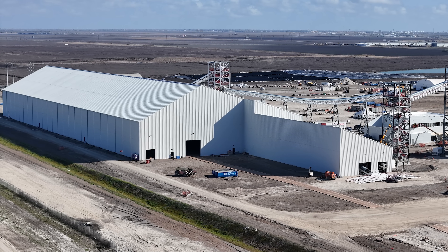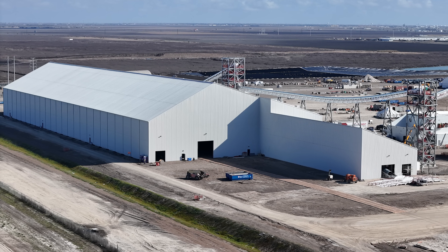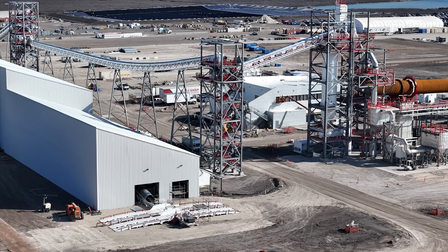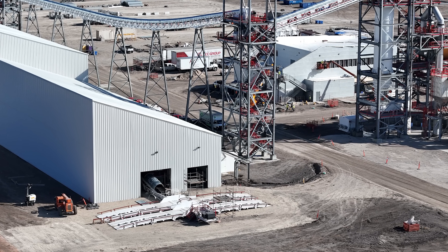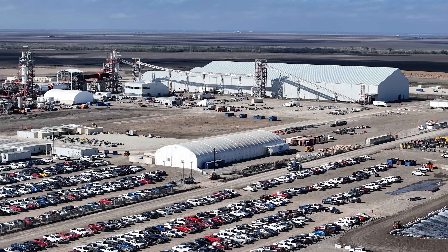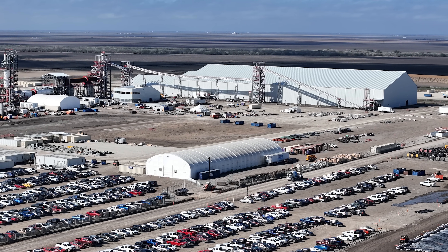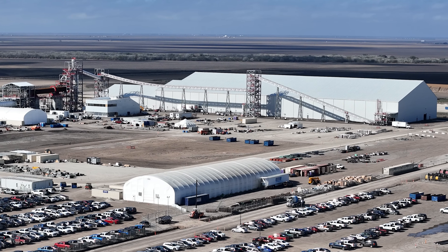The large material handling warehouse where the Spodumene Concentrate 6 comes in is pretty much completed. On the south end, we can see a loading bay with some white ramps and what looks like a pipe or tube just inside the door. There's a conveyor system that will take that raw material and move it over to the plant itself for processing. The first place it goes is the pyrometallurgical processing part of the factory.